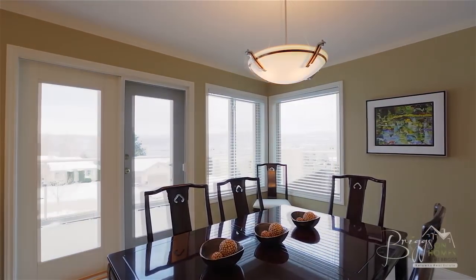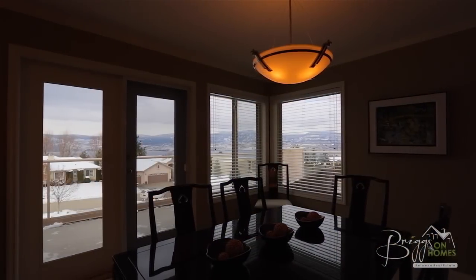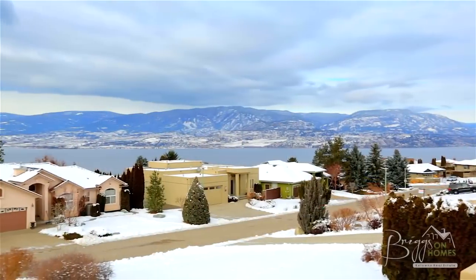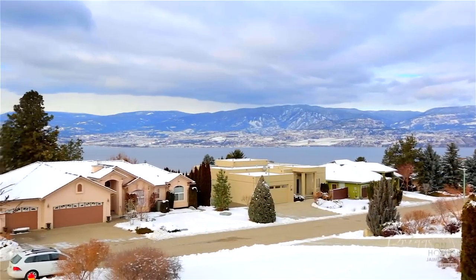Next we come to the formal dining room, which has French door access to the upper level patio — a great place to enjoy all summer long that offers incredible panoramic lake and mountain views.